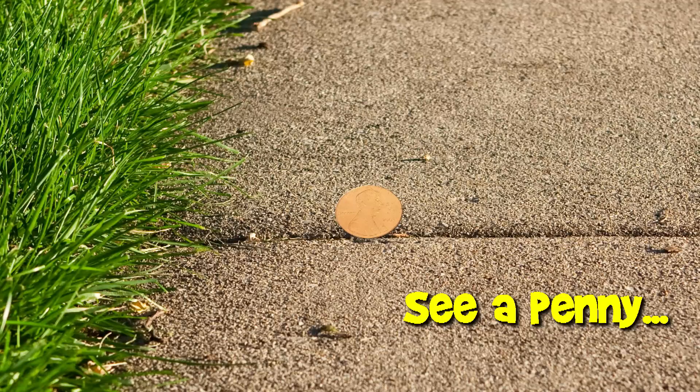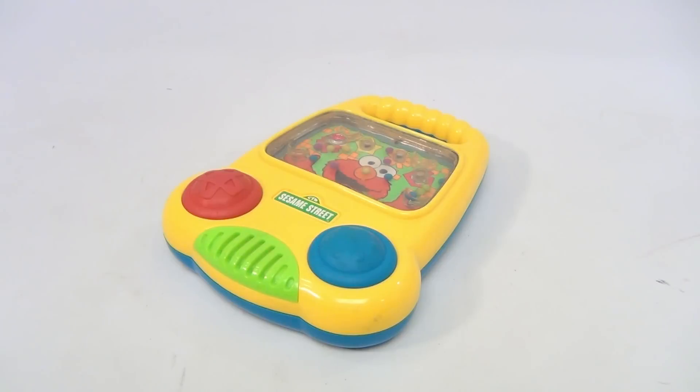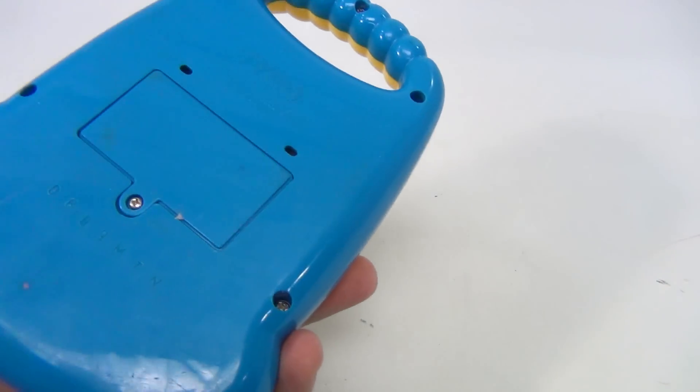You are now watching a Lucky Penny Shop product feature. Hello there, it's us Lucky Penny Shop, showing you another toy. This one's a Tyco toy from 1997 — it's got Elmo, Sesame Street. Let's take a quick look at it.